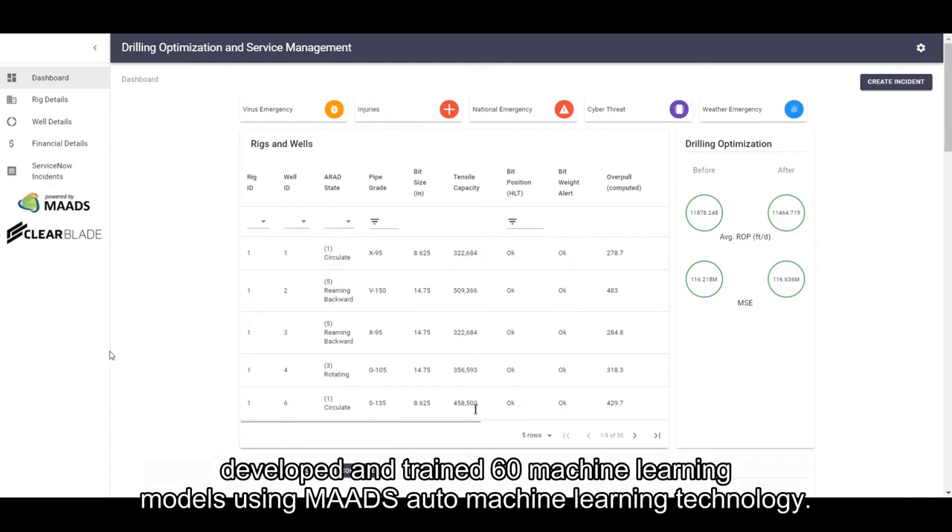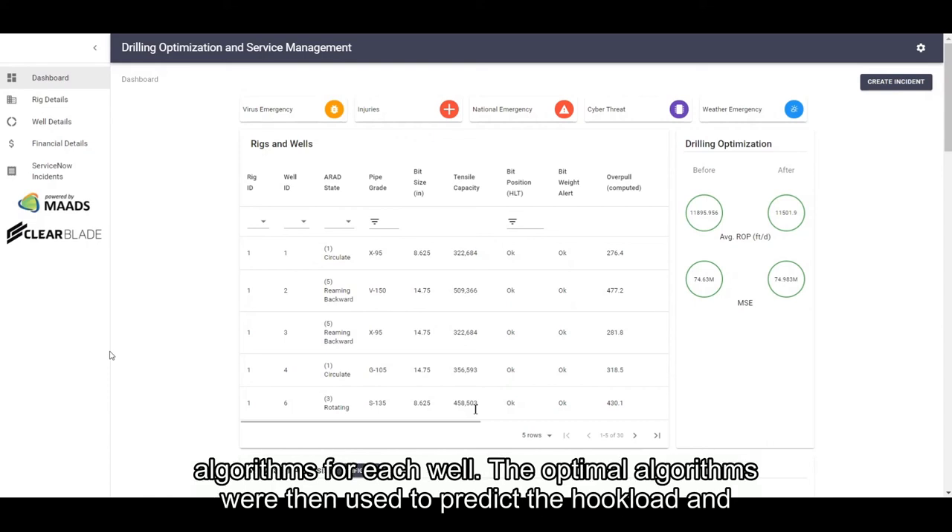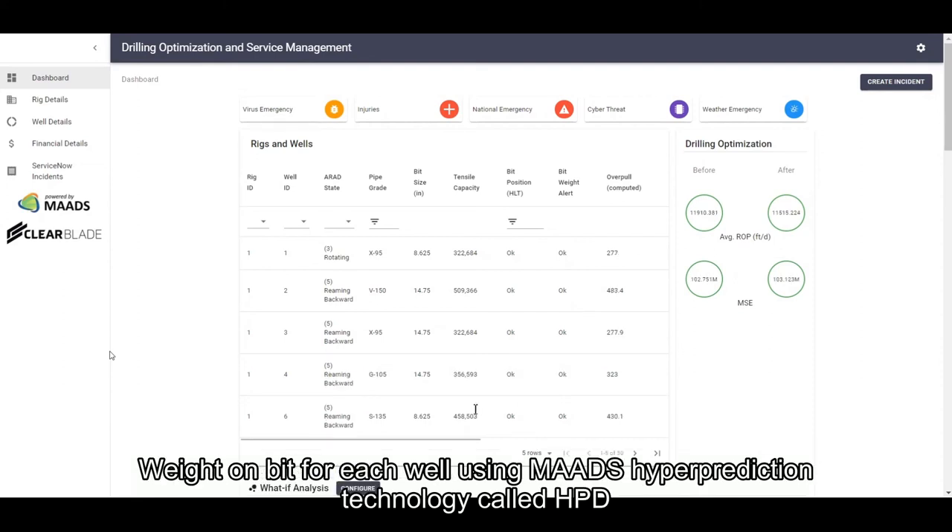We also developed and trained 60 machine learning models using our MADS technology. The models were trained on one month of data from the 30 wells, and MADS found optimal algorithms for each well. The optimal algorithms were then used to predict the hook load and weight on bit for each well using MADS hyper prediction technology called HPD.